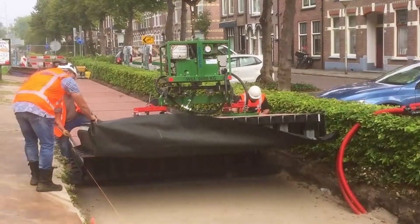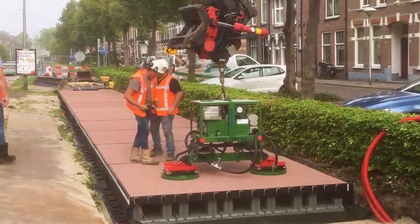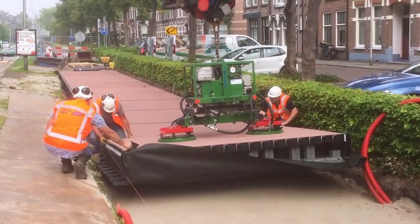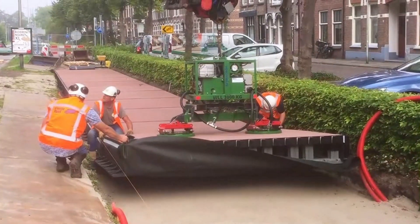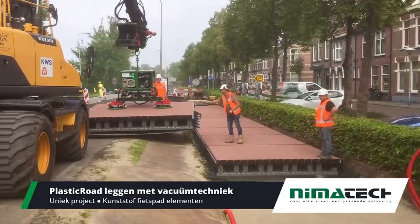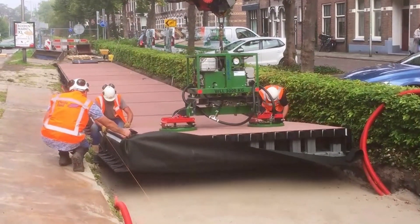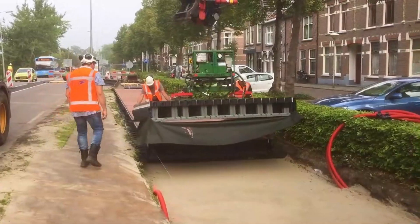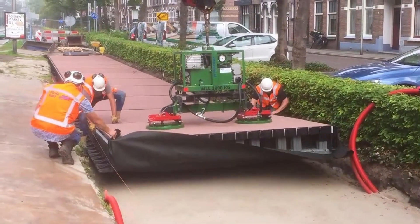This intelligent design not only addresses common drainage issues, but also enhances the longevity of the road surface. By utilizing recycled plastic, Circuline Q plays a crucial role in minimizing plastic waste and promoting a circular economy. Additionally, the reduced reliance on conventional materials lowers the overall carbon footprint associated with road construction, making it a more environmentally friendly choice.